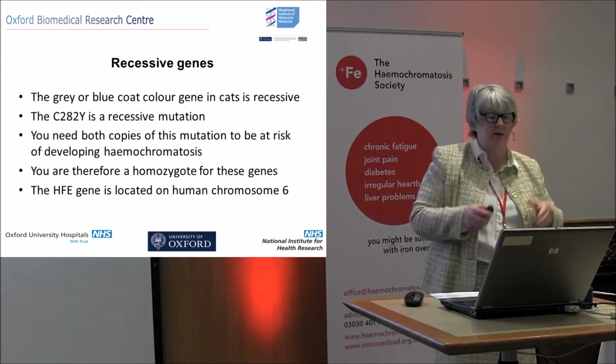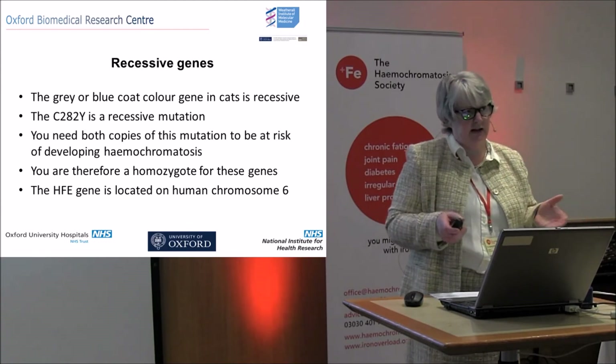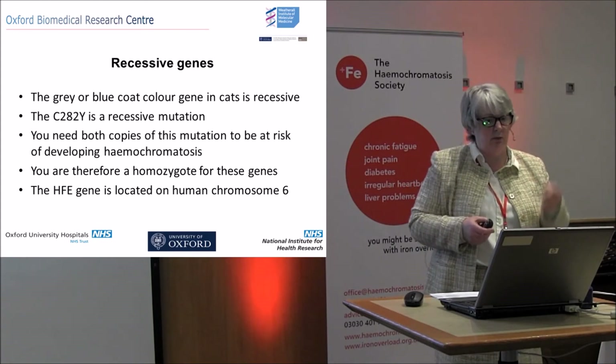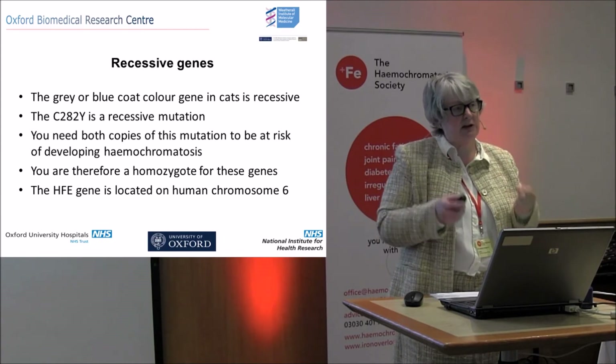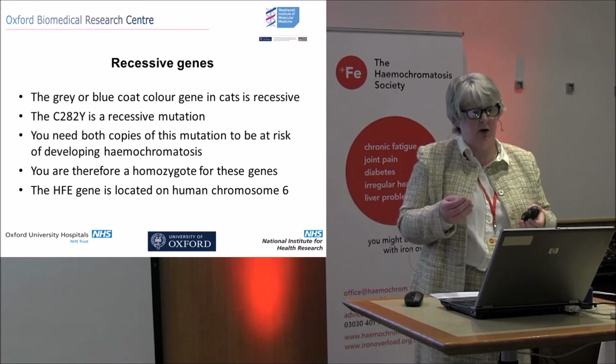Recessive genes — in the cat world, these can be the grey and blue genes. You don't see very many grey cats around because it's recessive. It's like C282Y. C282Y is a recessive mutation — you need both copies of this mutation to be at risk of developing hemochromatosis. You have to be a homozygote. The HFE gene is localized to chromosome 6.